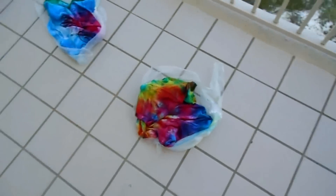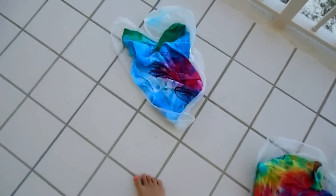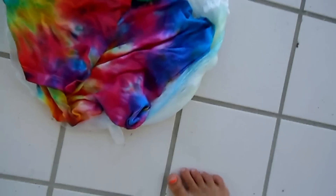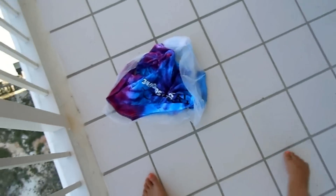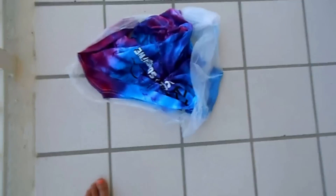Today's activity was tie-dye shirts, so we did that today. Here's mine — it's rainbow. Here's my cousin Hannah's, and here's my cousin Mackenzie's — it's like purple, blue, and pink. I think those look really awesome and I love tie-dye shirts.